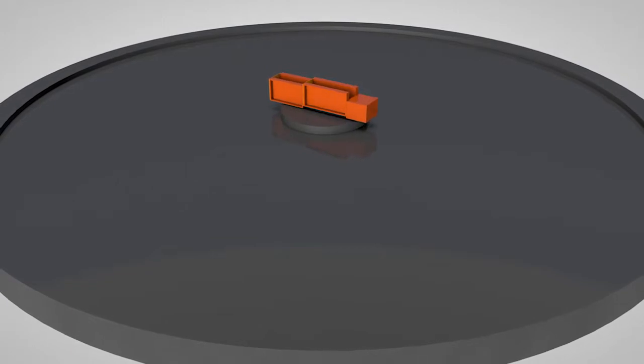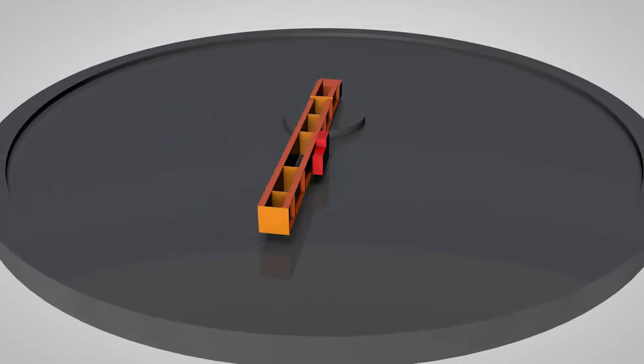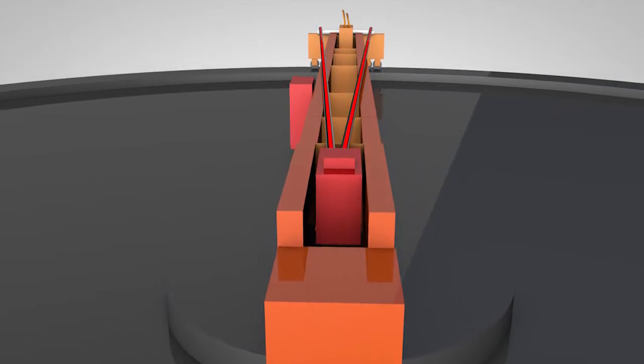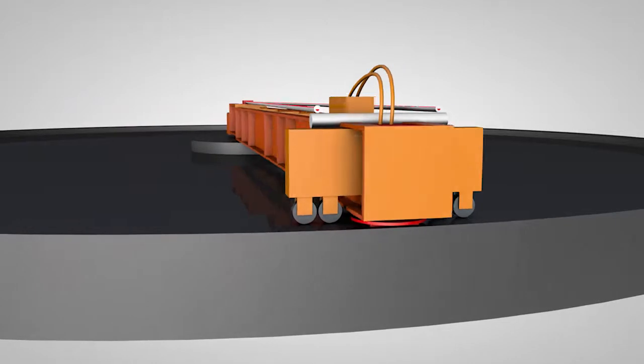A circular self-levelling machine consists of a centre element around which the machine rotates. An arrangement of distance beams that match the diameter and contour of the product being machined is added to the machine. Finally, a milling head at the required size is assembled.